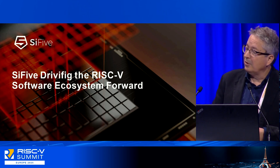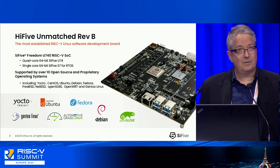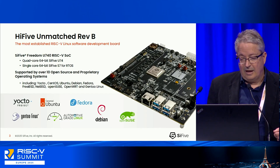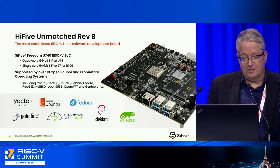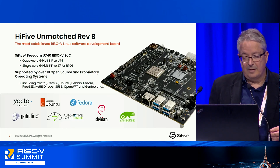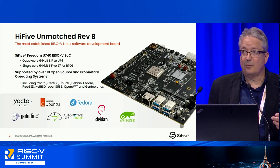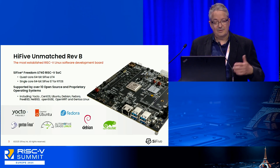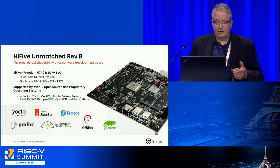Most of you know the Unmatched boards — many of you have used it. There are even versions without our IP; it could be used with IP from competitors. It's an infrastructure for making a board with some IP, and it was used for a lot of ASIC designs. The Unmatched board has come to an end, and we just introduced today the revision B, REF-B — overall the most established RISC-V Linux software development board.